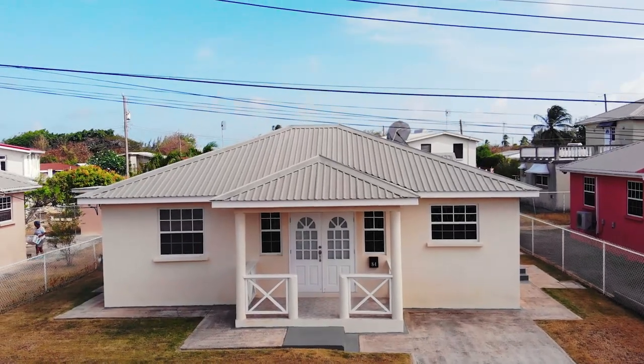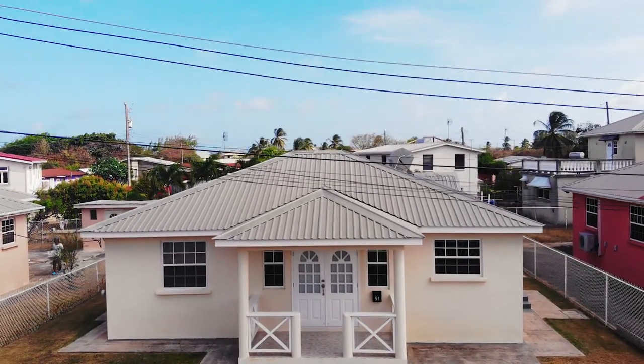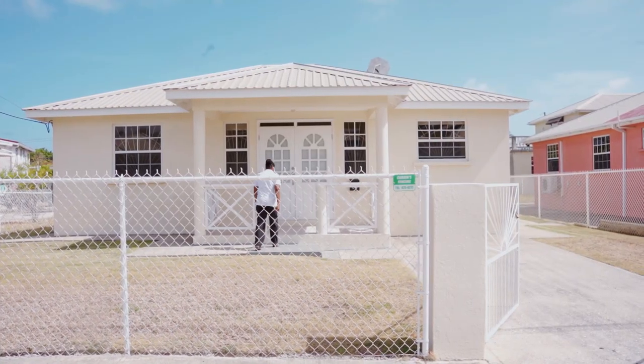Welcome to my new blue sky home. This well-maintained sanctuary is situated in a serene residential area.